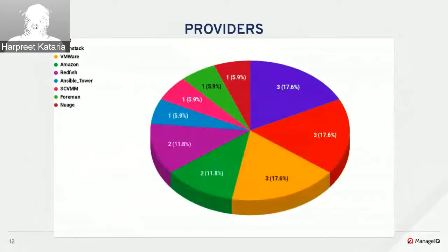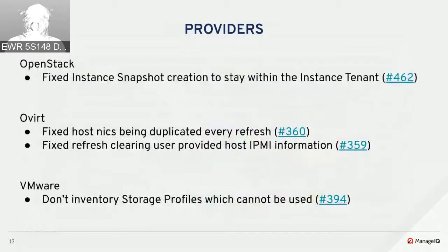There weren't a huge number of provider PRs but they were very solid ones. Leading with the top three were OpenStack and VMware, each with three PRs merged. OpenStack fixed an issue with instant snapshot creation — it was being created with the root tenant instead of the instance tenant.